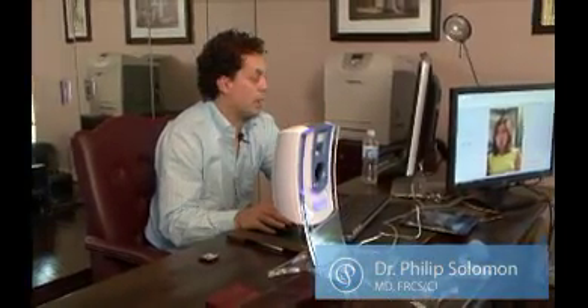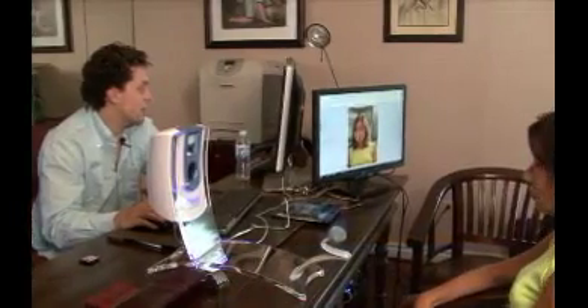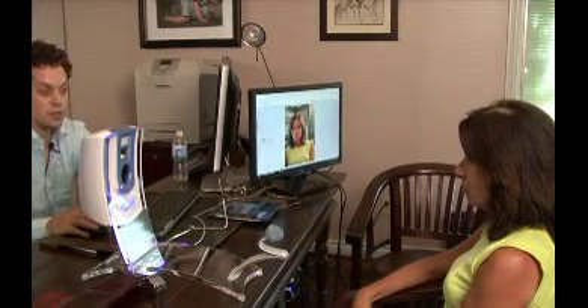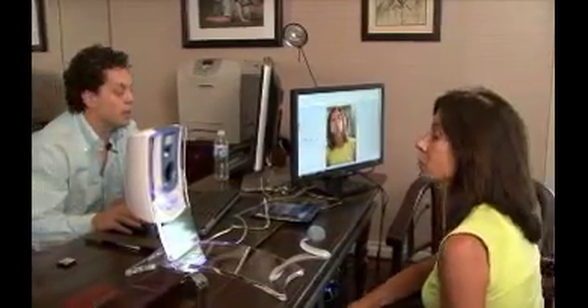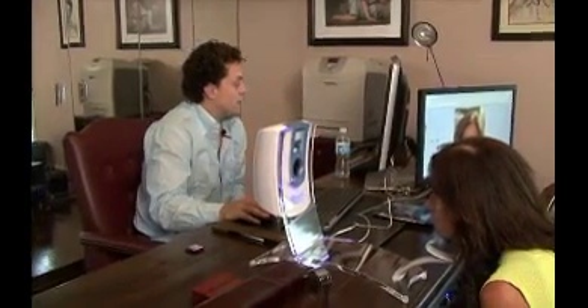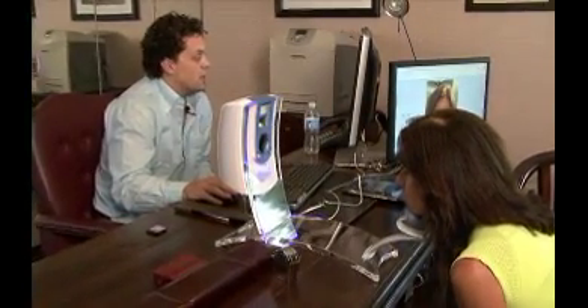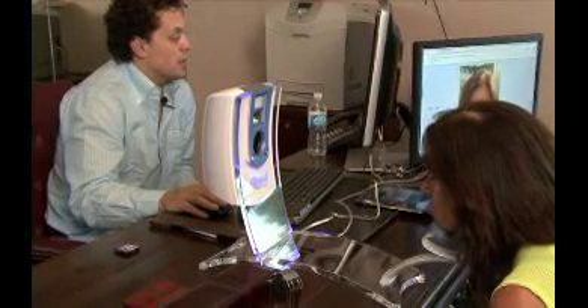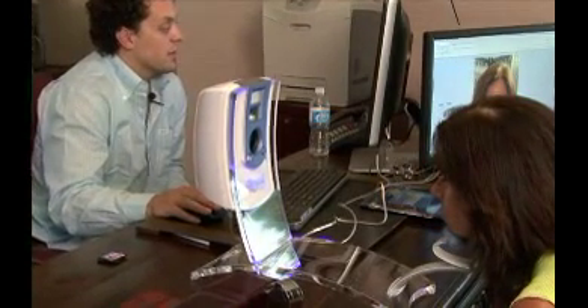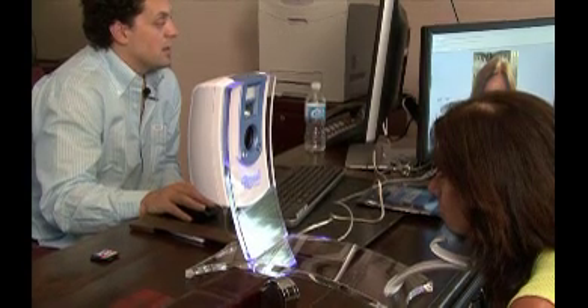Today we're here with Laurie, who is a volunteer to have her photos taken with the Reveal. Laurie, just put your chin on that, close your eyes — you're going to see a couple of bright lights flash. Stay just like you are — and that's it.